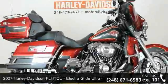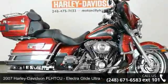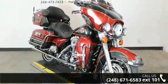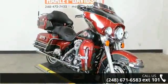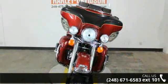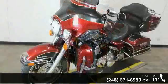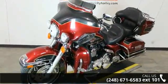Imagine yourself on this 2007 Harley-Davidson FLHTCU Electra Glide Ultra Classic. This could be the motorcycle you've been looking for. This is a great deal on a pre-owned motorcycle. Low mileage is an important factor in your purchase, and this one delivers a low odometer reading.